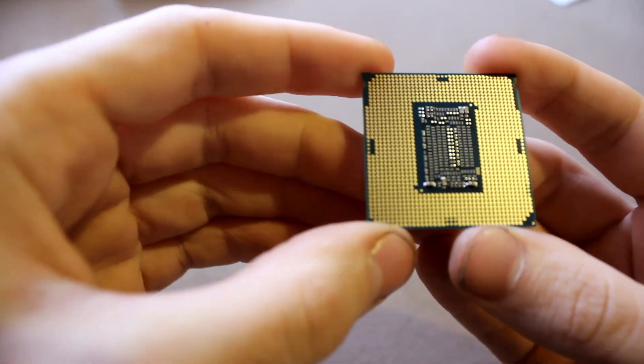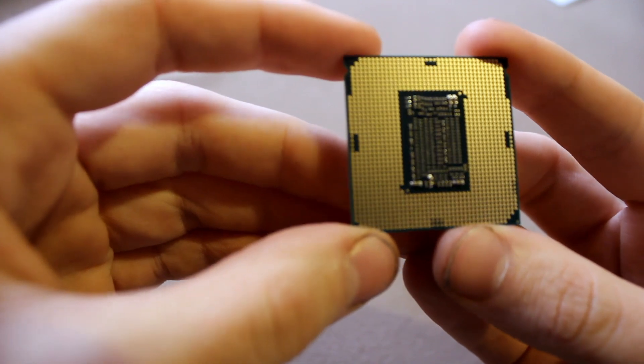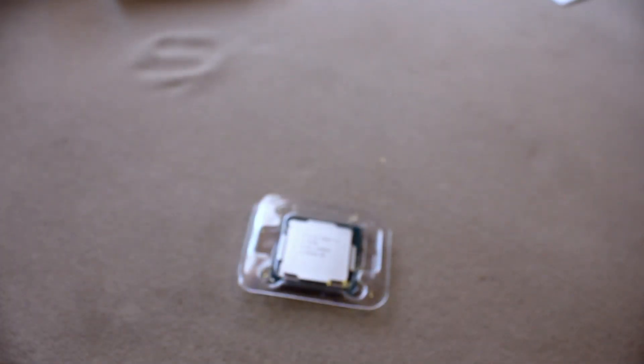On the chip you can see the pads — not really pins, but pads, however you call them. It's quite beautiful. Thanks for watching — you can subscribe if you want or not — and maybe see you at the next unboxing.